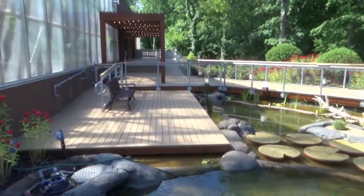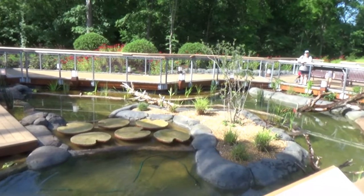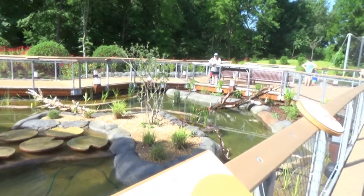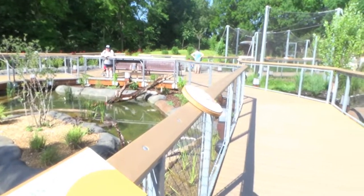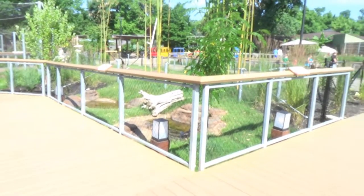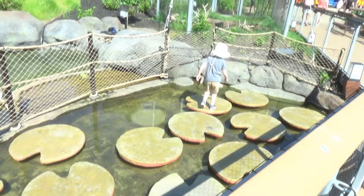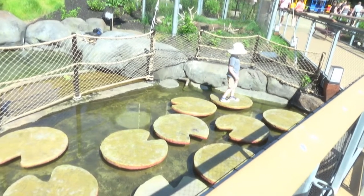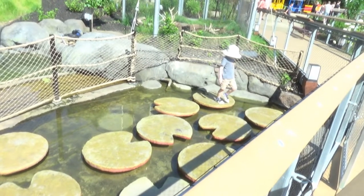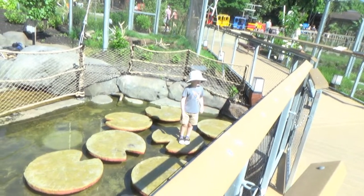As you exit the building, a boardwalk takes you past natural habitats that have some turtles and frogs, along with giving anyone brave enough a chance to be the frog.